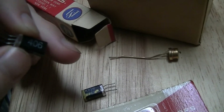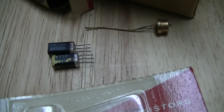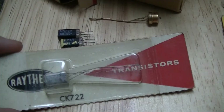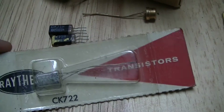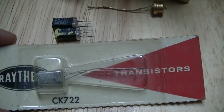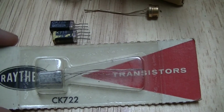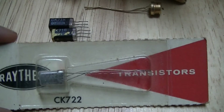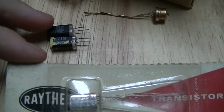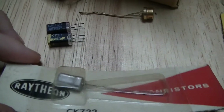One of these has a date code of 406, so I presume that is week 6 of 1954. There's also this CK722, although this is a more recent metal can packaged variant, not employing the glass block that these CK718s use. This one is week 47 of 1961.